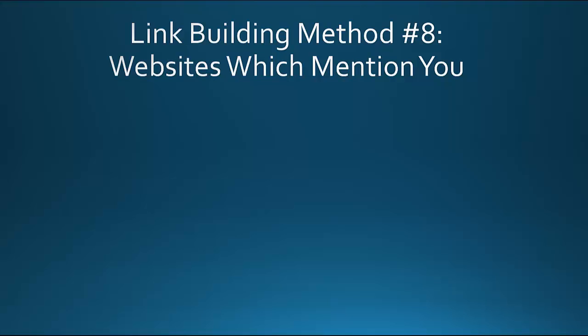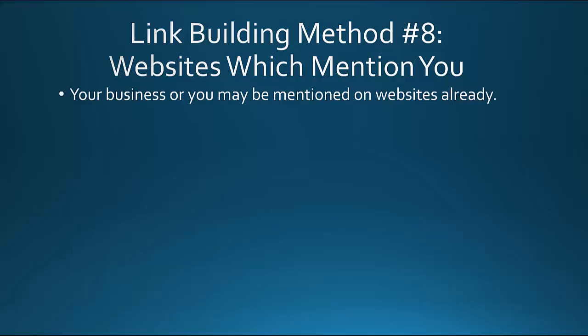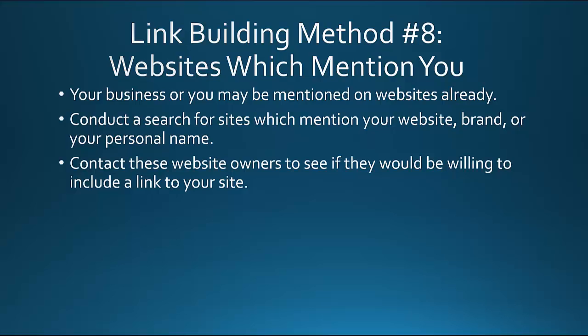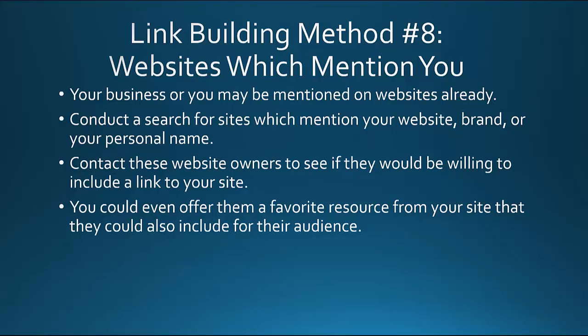Another link building method involves websites that already mention you or your business. If you've been around for a while, somebody may have done a review or talked about your products without your knowledge. Conduct a search for sites that mention your website, your brand, or your personal name, then contact those website owners to see if they'd be willing to include a link to your site. You could even offer them a favorite resource to link to. It's kind of like low-hanging fruit.